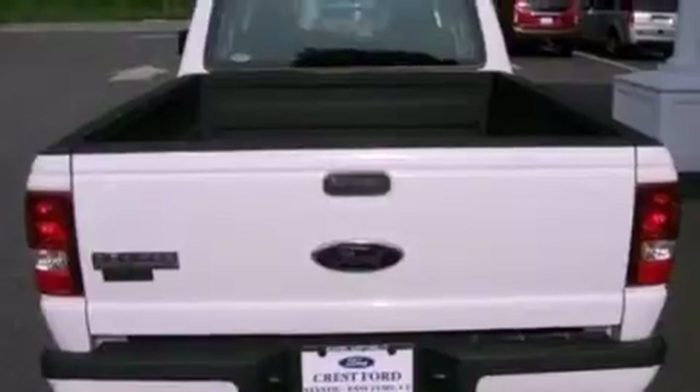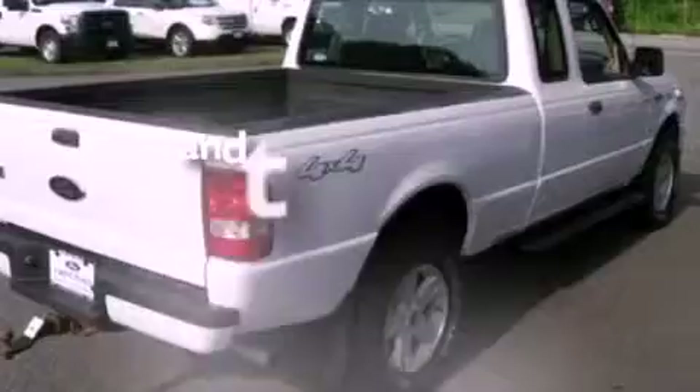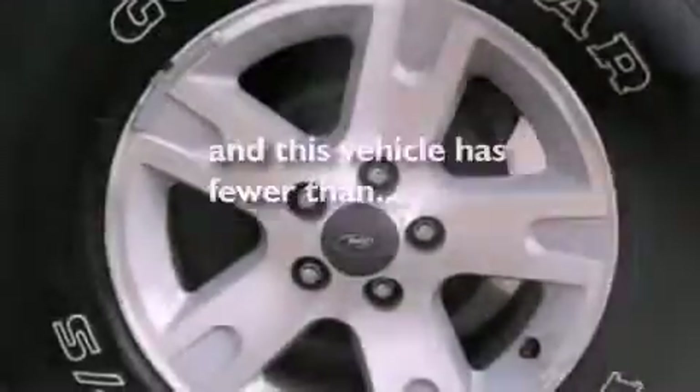It also has an anti-lock braking system, a passenger side airbag, door reinforcement beams, and this vehicle has less than 42,000 miles.